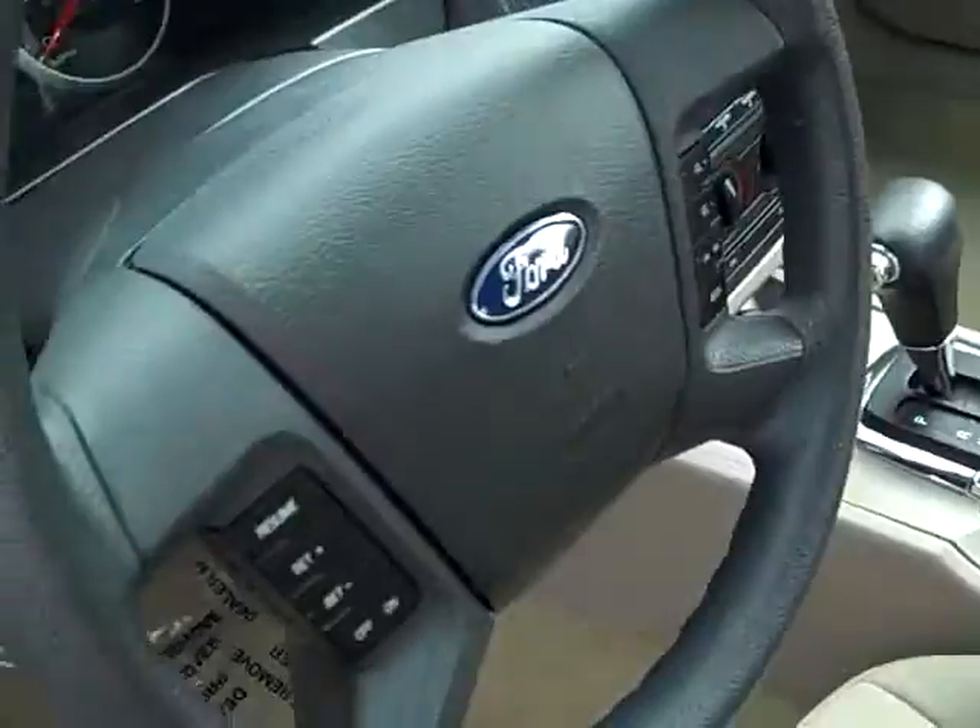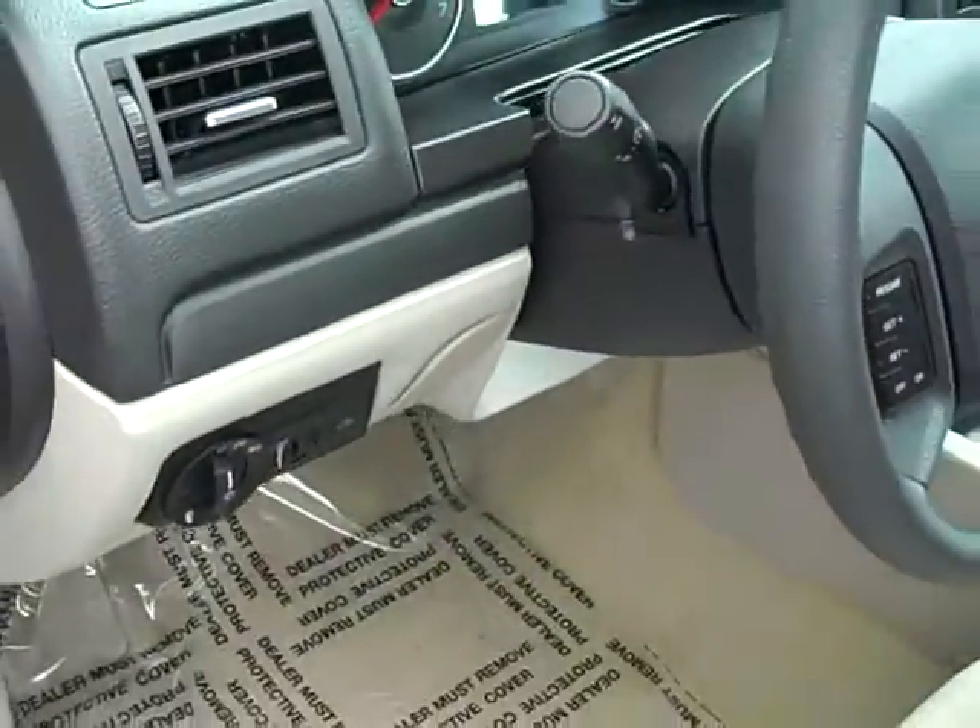Seats are all in very good condition. It has a six disc CD player, cruise control, air conditioning, power windows, and power locks.